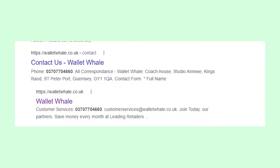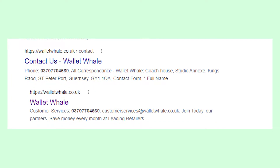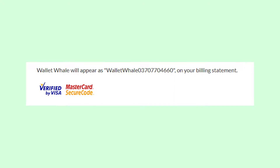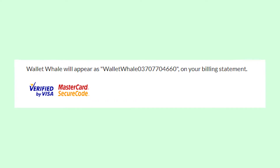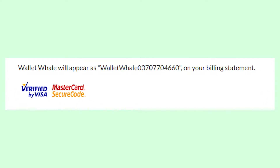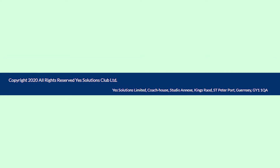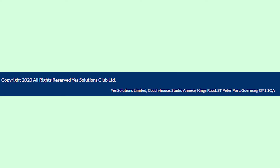Usually the payment appears with a phone number, and it seems that this phone number belongs to the Wallet Whale website. But it doesn't necessarily mean that it was Wallet Whale who charged your account, because on the Wallet Whale website it says that it appears as Wallet Whale on your billing statement. However, this website actually belongs to the company YesSolutionsClub Ltd., which is why you see YesSolo on your billing statement.